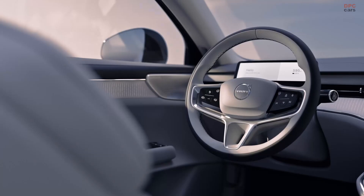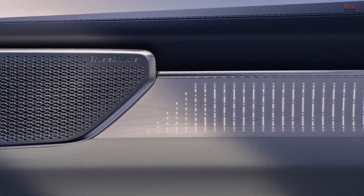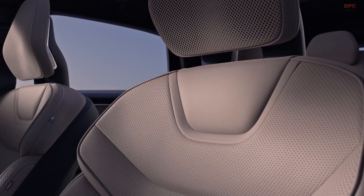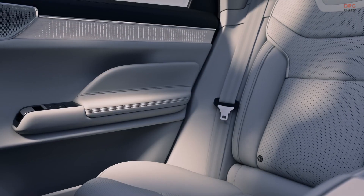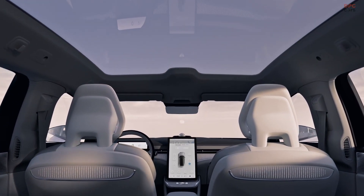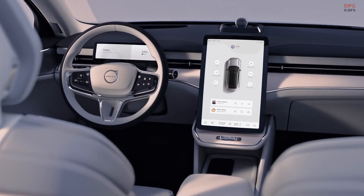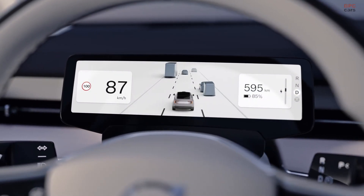At launch, Volvo will offer the ES90 in three configurations. The base model features a single electric motor powering the rear wheels, drawing energy from a 92-kilowatt-hour battery, producing 329 horsepower with an estimated 400-mile range based on the European WLTP test cycle. The next step up is the twin motor model, which adds all-wheel drive and increases power to 442 horsepower, with an estimated range of 435 miles. For maximum performance, the twin motor performance variant produces 670 horsepower, accelerating from 0 to 60 mph in just 3.9 seconds, while maintaining the same 435-mile estimated range.